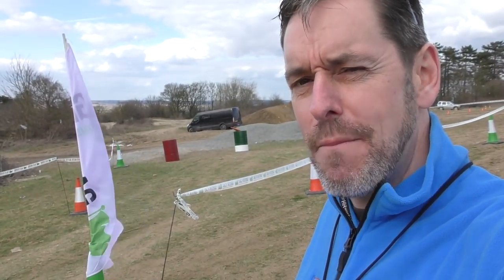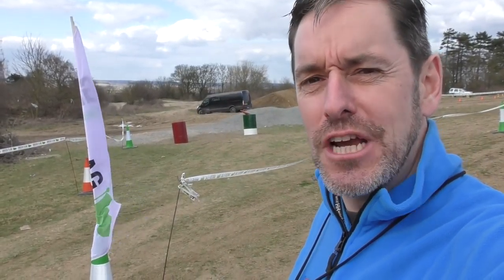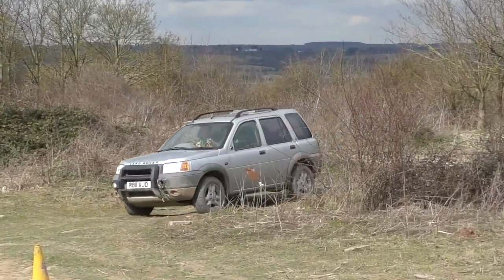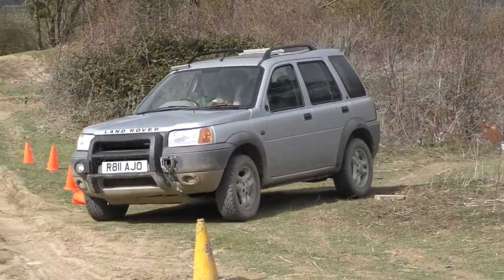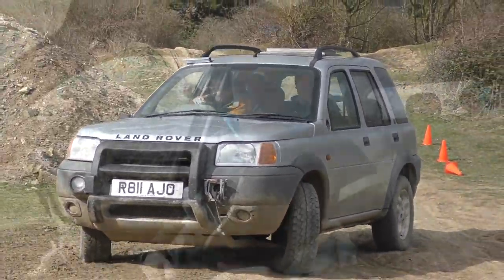First thing I need to do is choose my weapon of choice for the off-road course. It's not going to be a Discovery, a Range Rover, or a Toyota Land Cruiser. It's going to be a bog-standard road car, and I've got my eye on a Vauxhall Tigra. Yeah, I think that's going to be the weapon to use today.